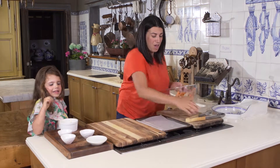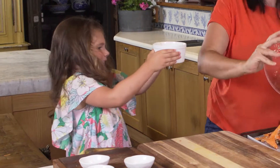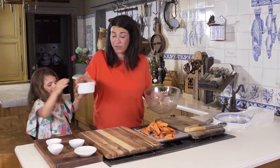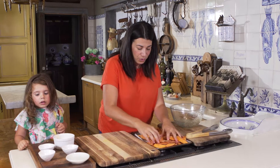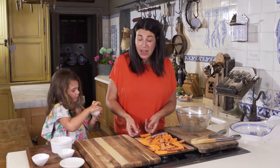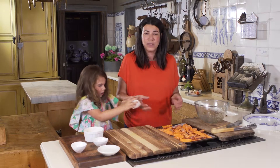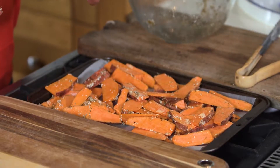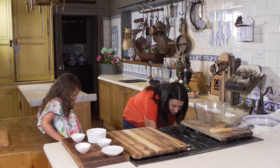Now we're going to put them on our tray — make sure they're spread out really well. Put them in the oven; they cook really quickly. They're not going to be as crunchy as the ones you get from the shops, but they're going to be delicious and much better for you because you know exactly what's in them.